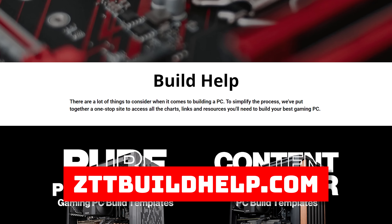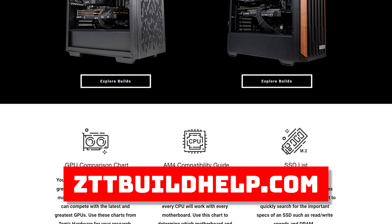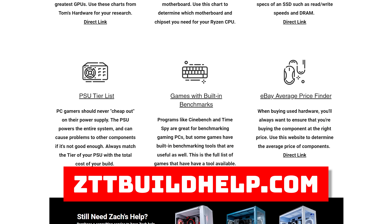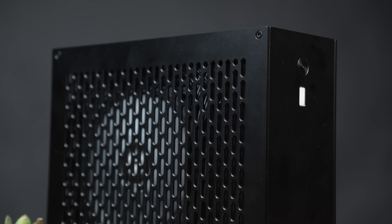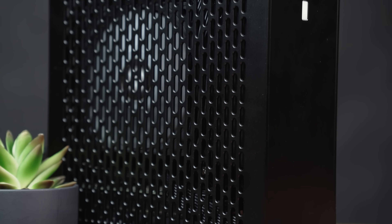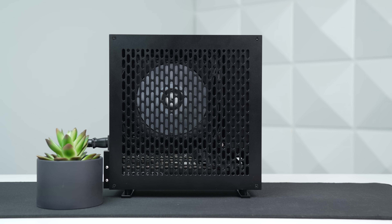As a final reminder, if you're looking for some totally free PC building help for your next custom PC, head to zttbuildhelp.com. There's a few really valuable resources that I personally use for every single build, as well as some templates of different price ranges that you can easily copy and paste for yourself. Overall, when it's all said and done, I am happy with how this build turned out — it just wasn't an easy process getting to this point. It's definitely nice and tiny but still packing a performance punch, which was the goal. If you're looking for a different way of building an ITX gaming PC that wasn't so painful, feel free to click the video on the screen now.